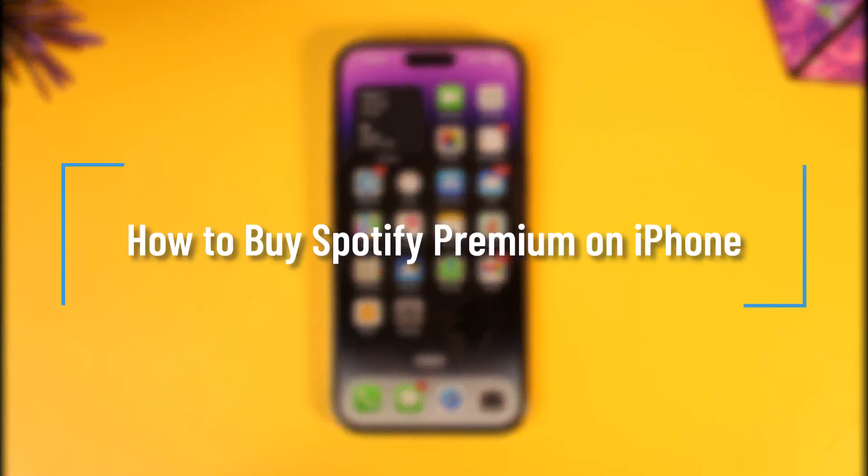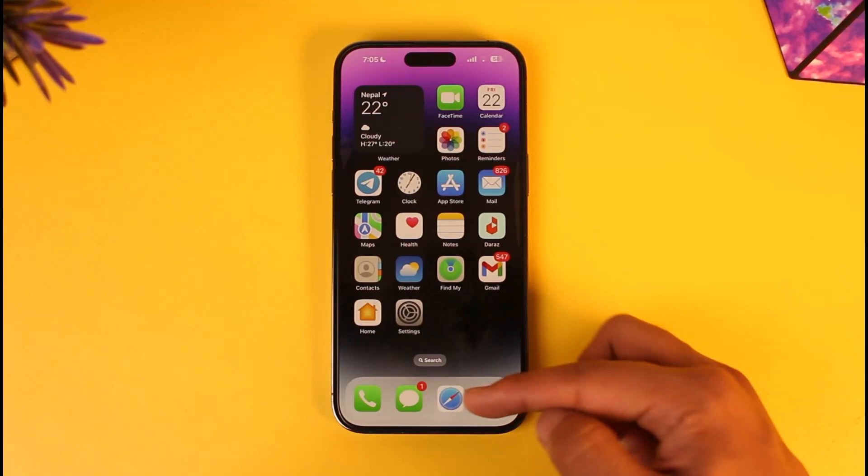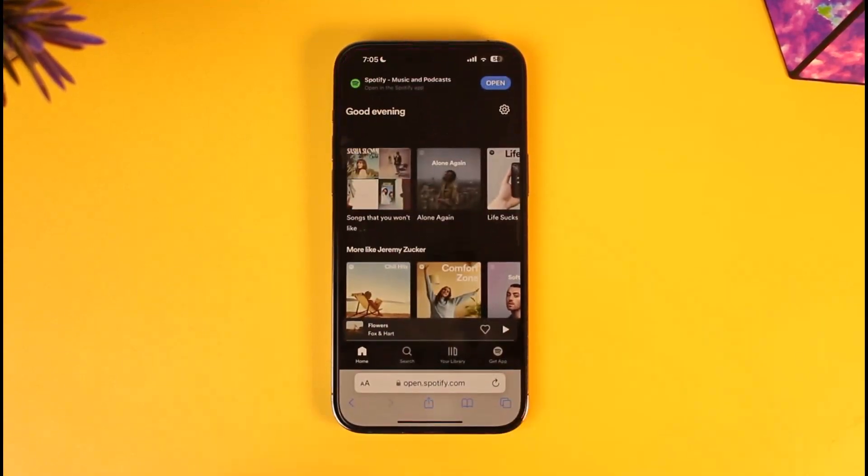Hello everyone, welcome back to our channel How to Geek. In today's video, I'll guide you on how you can buy Spotify Premium on your iPhone. To do this, you have to actually launch your Safari browser — we're not going to do this from the app, because the Spotify app on iPhone doesn't allow us to subscribe to Premium.